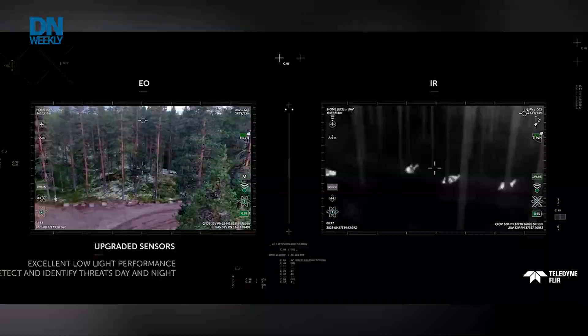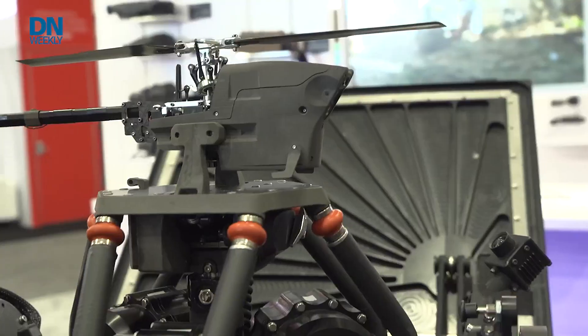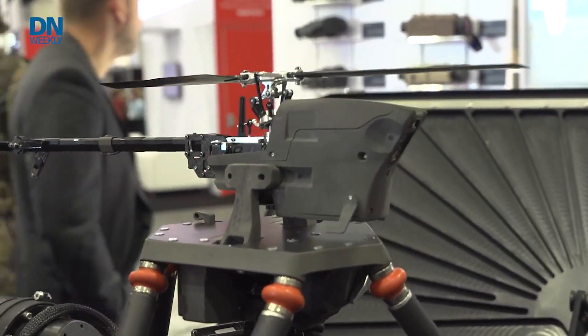Beyond the Black Hornet, Teledyne FLIR has actually already developed a new, larger, and even more capable drone that the Army may consider for future projects called the Black Recon. That particular drone is here on display — a little bit larger, with more capabilities, more distance, and greater battery duration. Those are the types of things that soldiers are going to need for scouting out locations, especially at the squad level.